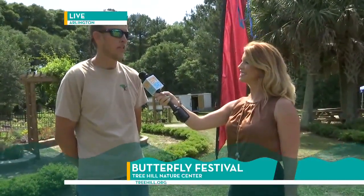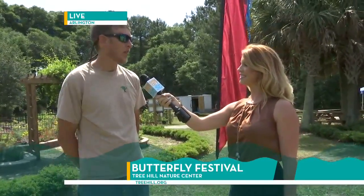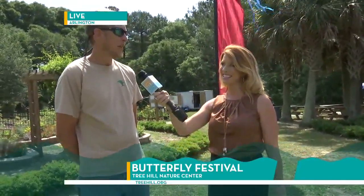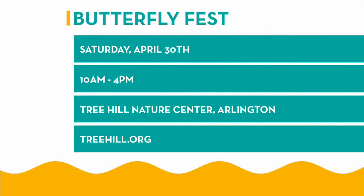And final words to people on why they should make it out here, Mark. The weather's going to be fantastic — nice and sunny, butterflies everywhere. Last year we had a little bit of a weather problem, but this year it's going to be great. I just encourage everybody to come out and see the butterfly release. You can buy tickets at the front and the hours are 10 to 4, with the release at 3:30. Find everything on their website at www.treehill.org. The Butterfly Festival is this Saturday from 10 to 4 at the Tree Hill Nature Center in Arlington. For more details, head over to treehill.org.